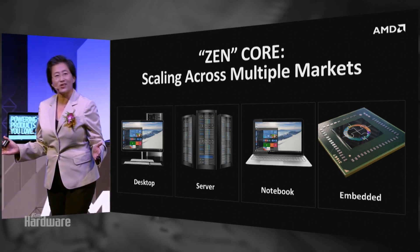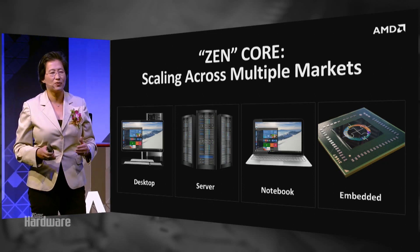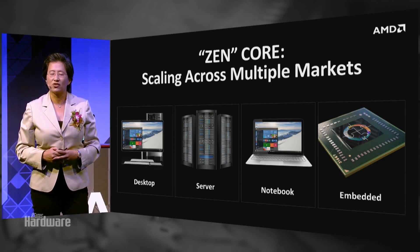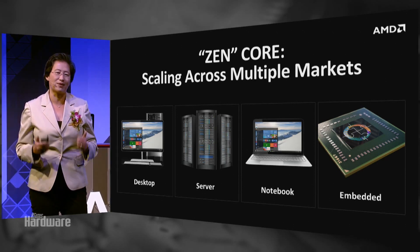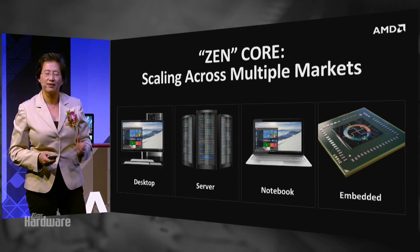Zen is extremely exciting. We're still early in the bring-up, but we feel very good about where we are. You will see much more from us over the next number of months as we go towards launch and talk about what we're doing with our customers. The customer feedback and excitement around Zen is palpable, and it's the same within everyone at AMD.